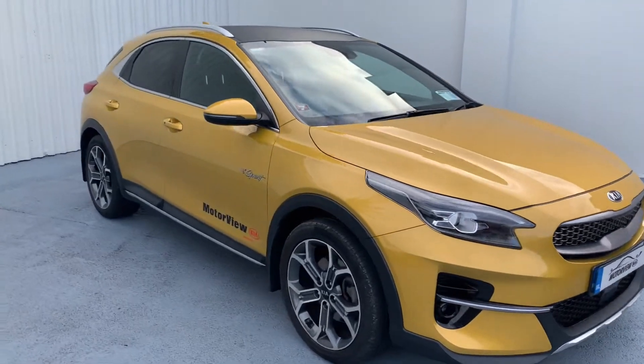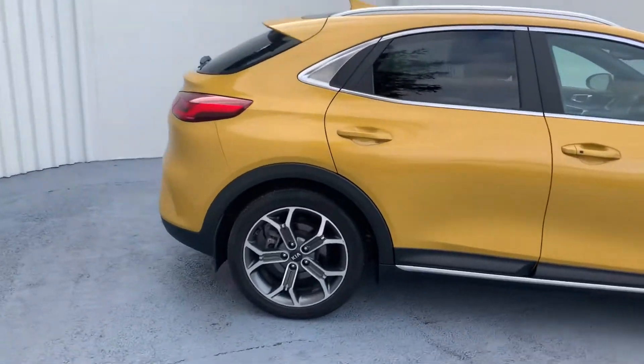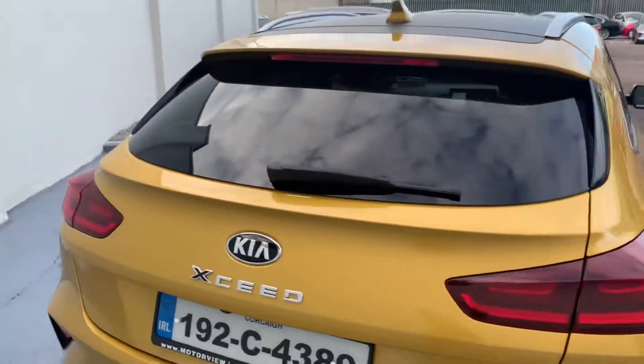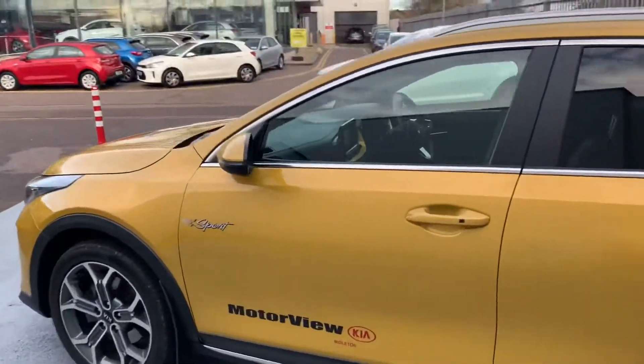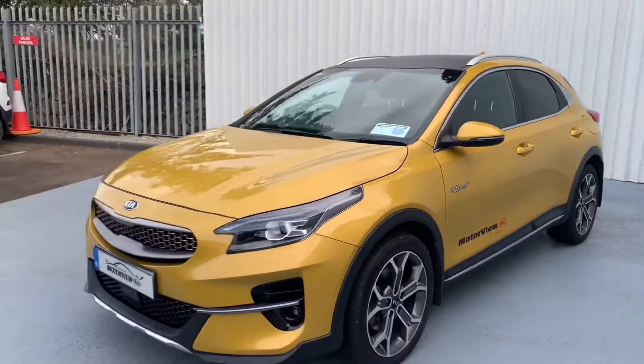This is a 192 Kia XSeed with alloys and a 1 litre petrol engine. We'll take a closer look at the K4 spec on the inside of the car on our virtual test drive.